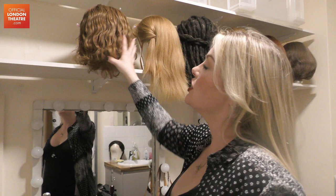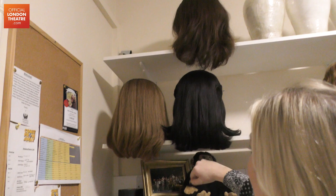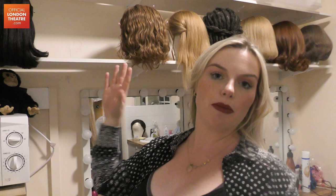Moving on to the cover wigs — that top one is Jen's. If they're in for Bonnie, they'll wear it down and make it curly. If they're covering one of the older characters, we'll pin it up, which makes them look a bit older. The standbys don't have greys through their wigs since they cover multiple characters.